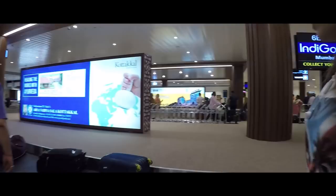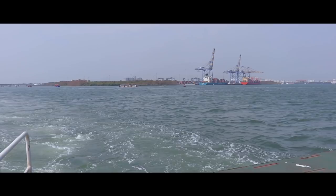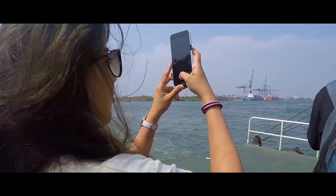The first way of reaching Forte Kochi is via the highway, which is obviously shorter but not that scenic. The second route takes you through an area called Vaipin where you take your car onto the ferry and cross the water body to reach Forte Kochi. As you guys already know, I prefer the more scenic route even if it is going to take a lot more time.